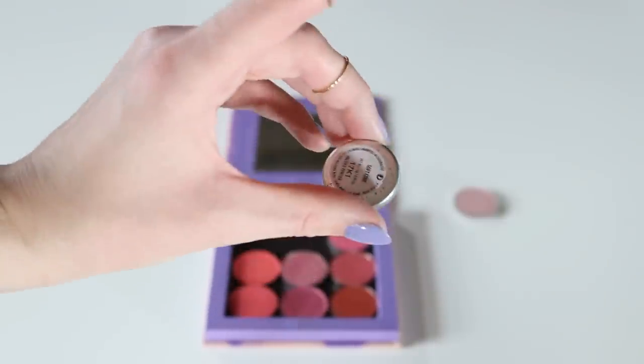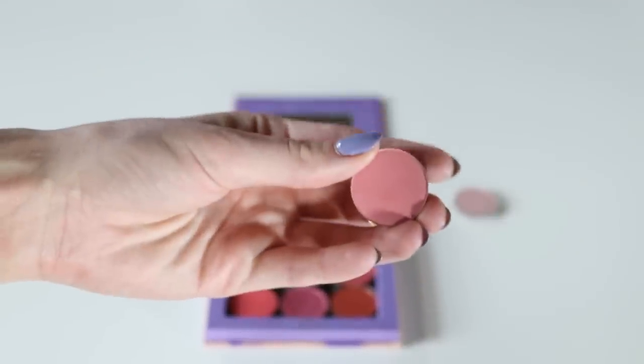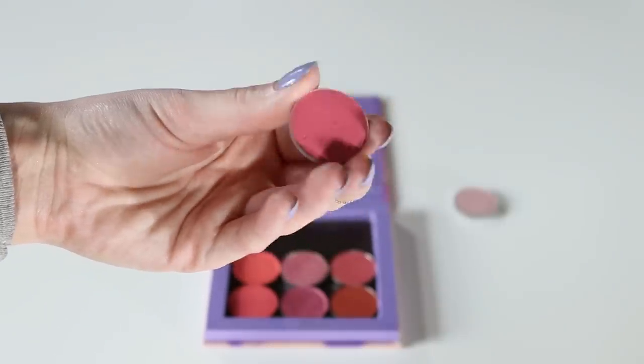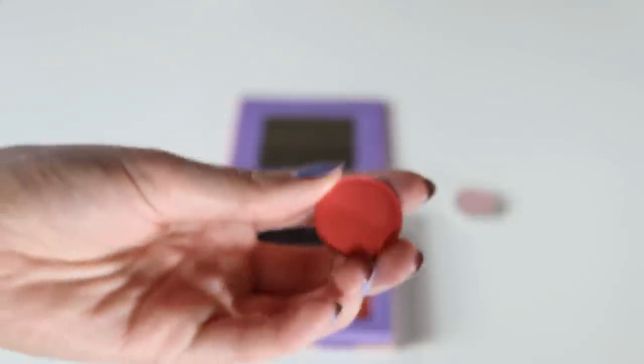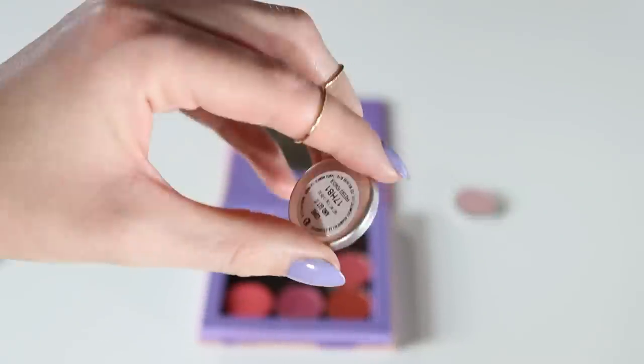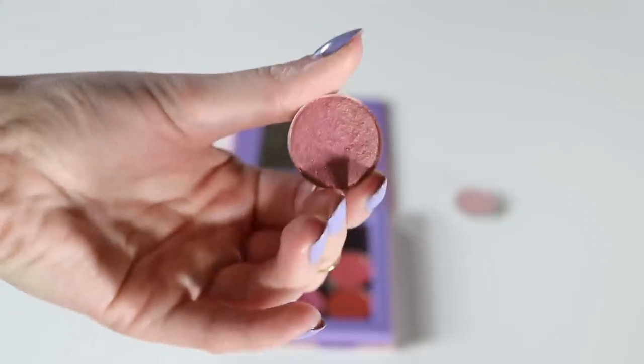I'm definitely going to be keeping this shade from ColourPop — it's called Softcore. I also plan to keep the shade Poodle from ColourPop. I also want to keep this one from Davina called Sura. And this one is called Come and Get It from ColourPop — don't worry, I'm not going to keep everything.